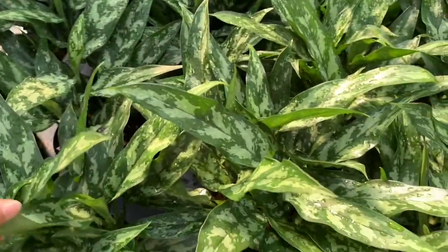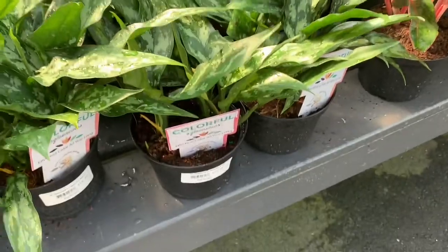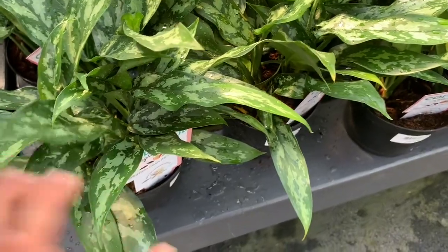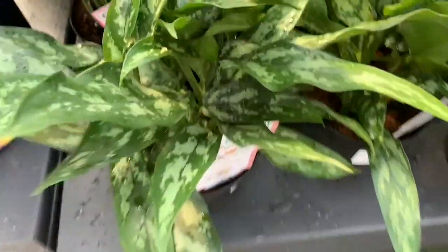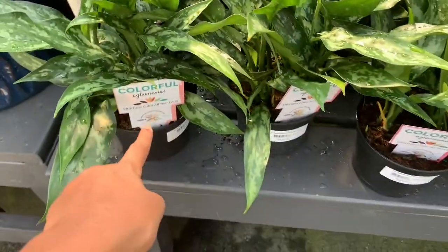On the other side, here we have so many varieties of aglaonema. These are all $20. I've seen these in Home Depot and all the big box stores — same brand. I think it's called Coastal Farms, but it doesn't say the name.